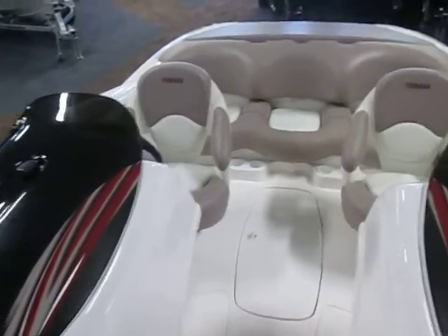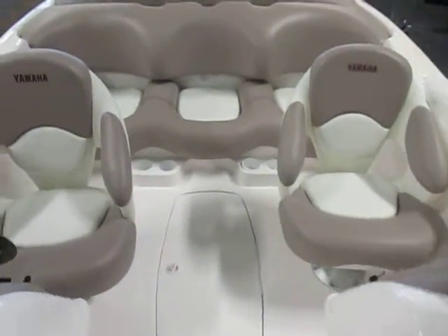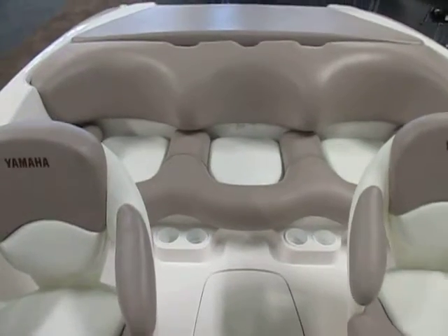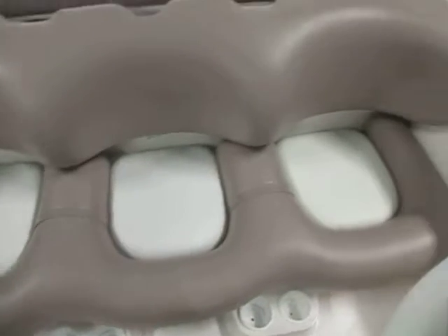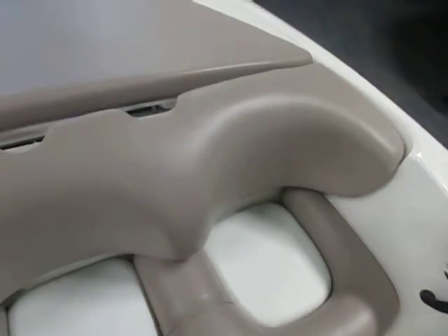Driver and passenger swivel bucket seats with sliders, a cockpit bench seat, and an aft padded sun deck.